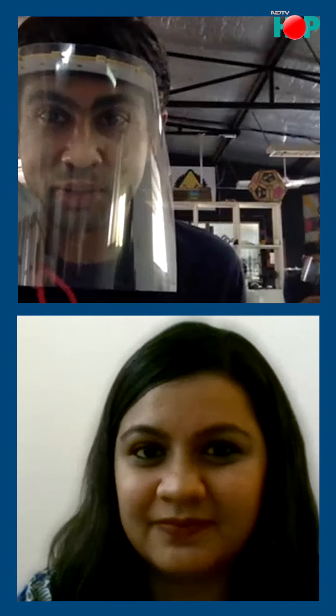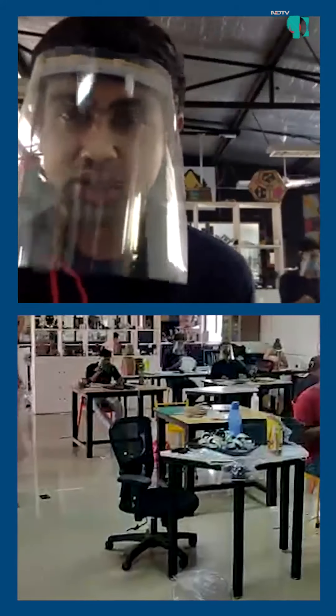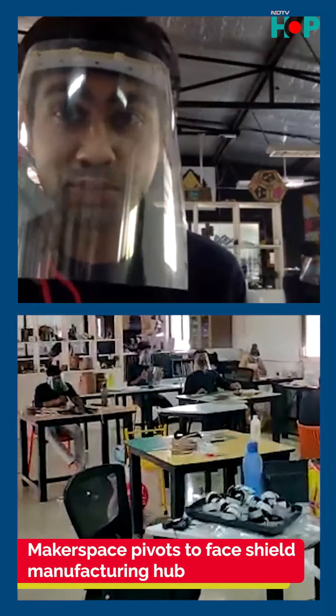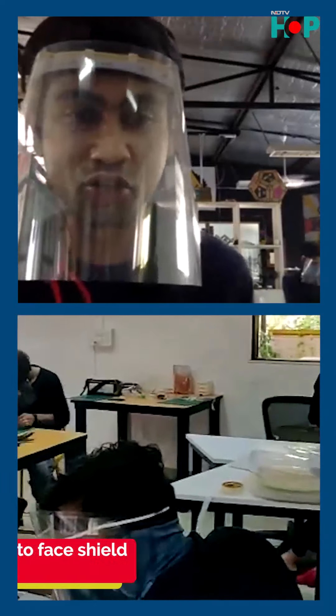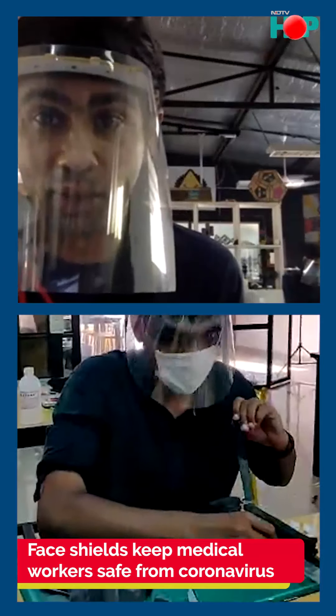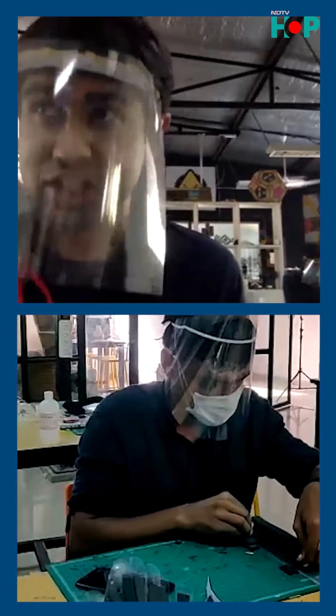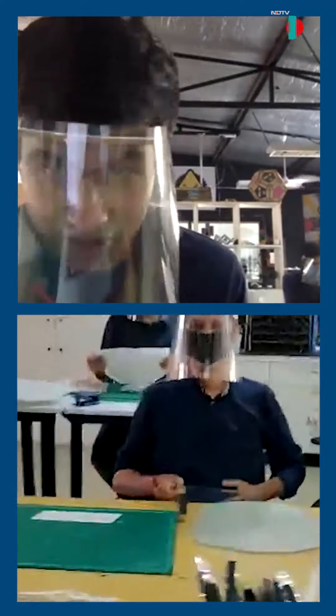Yes, so typically we're a makerspace — a lab that functions as a fab lab where people from all different backgrounds, engineers, artists, doctors, use the space and build things they want to. Anything from a remote control car to tables and chairs, motorbikes, or drones. That's what we usually do.